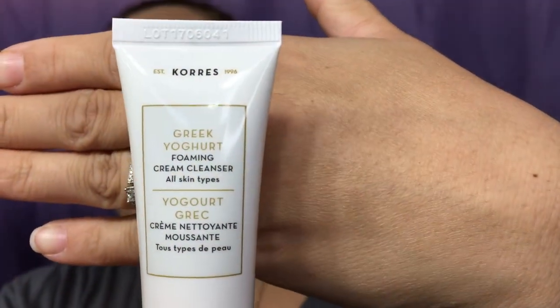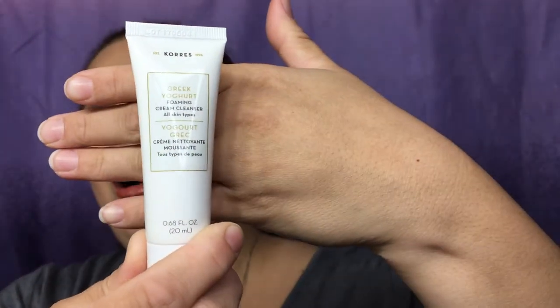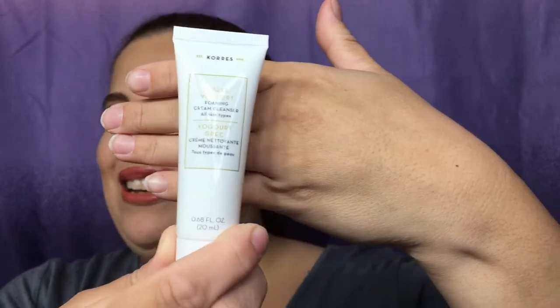Let's see what this smells like — oh, that smells so good! I have to use this tonight. It's a rich, indulgent foaming cream that removes impurities, makeup, and mascara without irritating, formulated with soothing Greek yogurt and natural cleansing agents for excellent tolerance by the eyes and skin. Soap free! That's actually a pretty good size too.